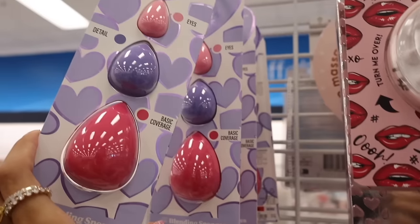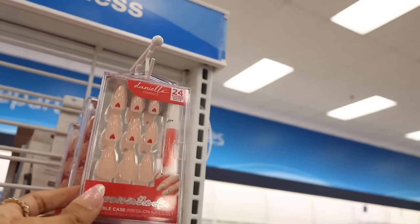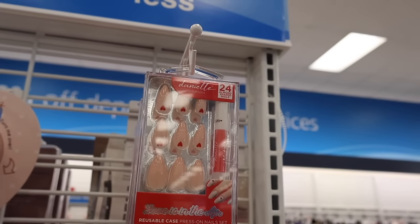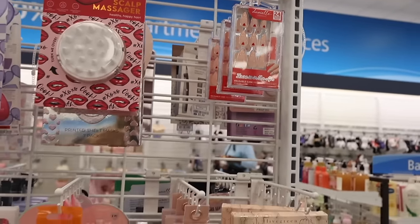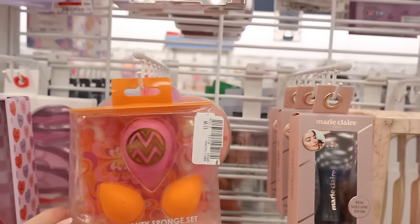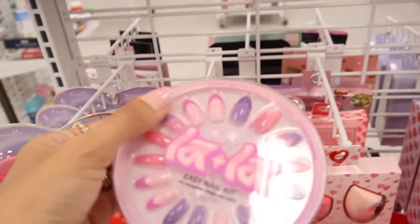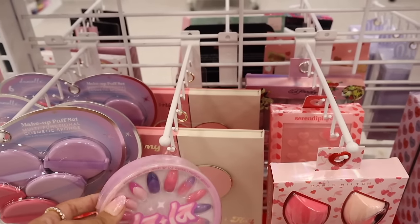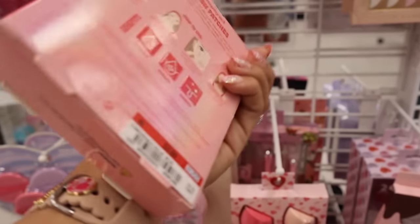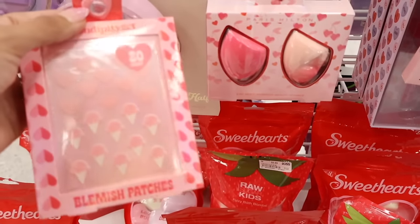Basic sponges for three dollars, scalp massager for four, Valentine's Day nails for four dollars. All the way down here — eyebrow razors, volcanic stone oil-absorbing facial roller, sponge globes. Lala Nails — thirty nails for five dollars, same deal as at TJ Maxx and Marshalls. Blemish patches with heart and ice cream cone shapes — so cute and random! Sweethearts love bombs for seven dollars — definitely getting this one!